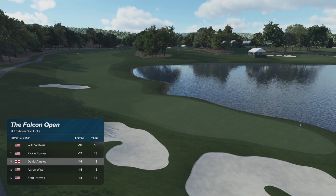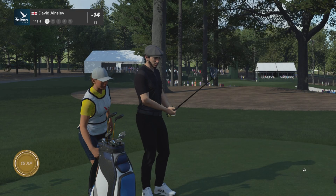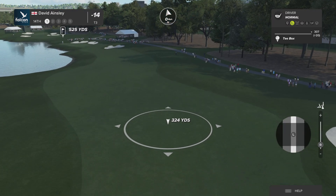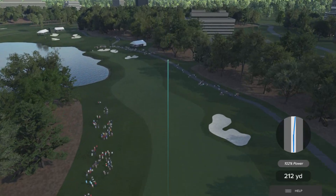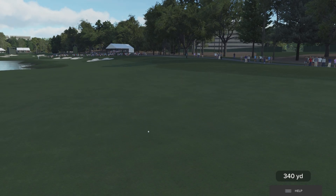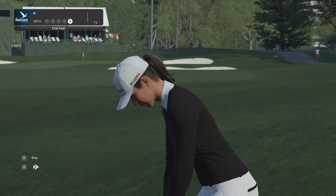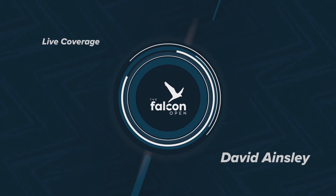Coming off the birdie, they'll be proud of themselves — a chance to keep it rolling. Absolutely tattooed that one. Why don't we catch up with what Lydia Ko's up to? Look at the shot that this player possesses — they've holed it! This shot from around the 200-yard marker — four strokes off the lead.